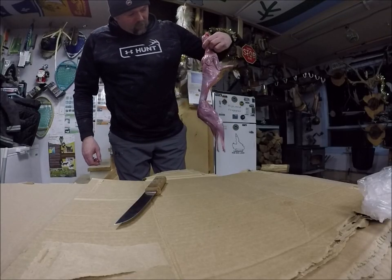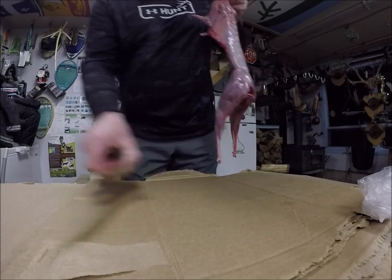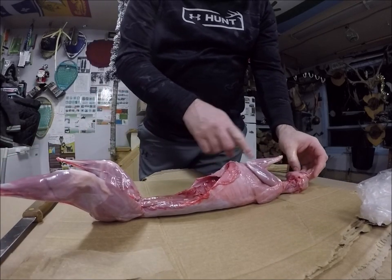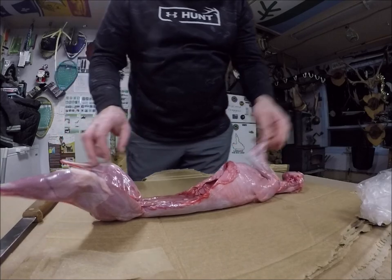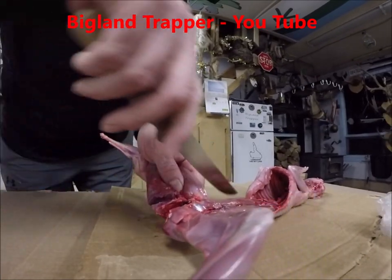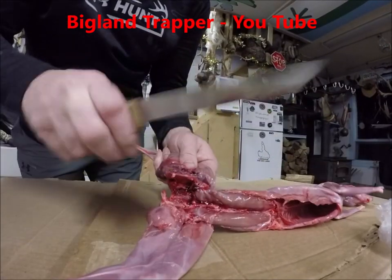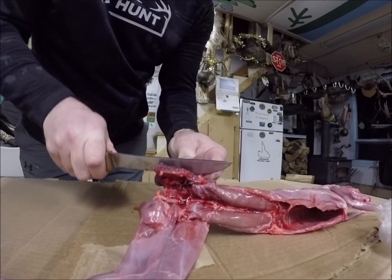Well guys, I got a rabbit here. I'll skin and gut it - I'm going to show you how I butcher a rabbit. Whether I'm going to fry the rabbit, bake it, or make soup, I butcher it the same way all the time. I just put on this side the pelvic bone down there and then I'll just push back, and you'll see the joint of the rabbit there, and just cut around that joint.